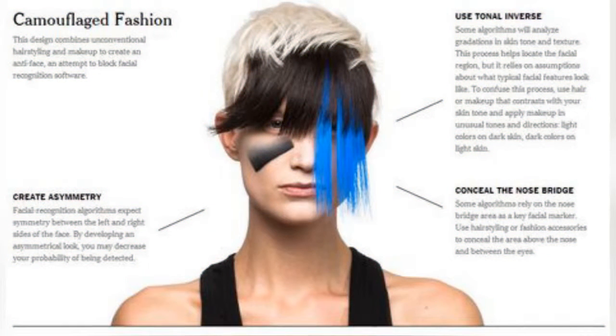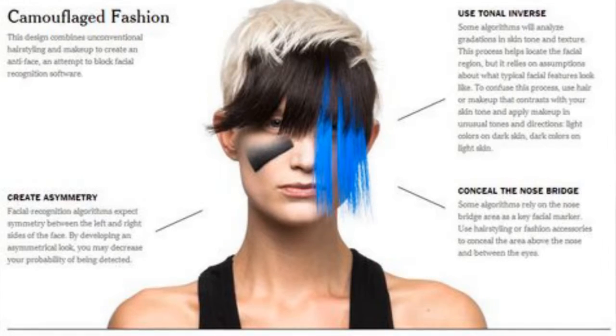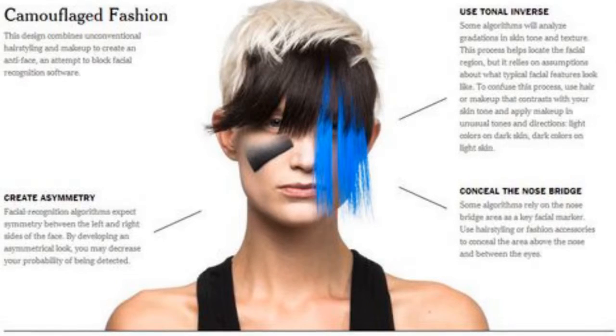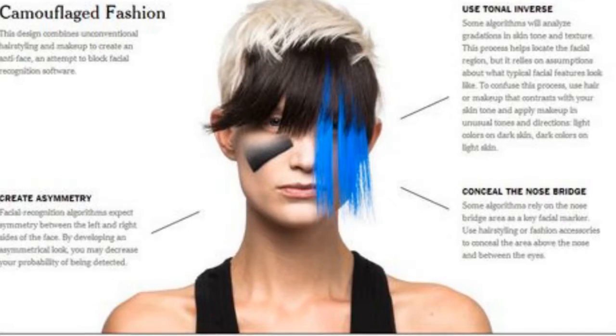This weekend, MoMA PS1 Sunday Sessions app, that dazzled museum-goers using its Hair Wars showcase earlier this season, will be delving into yet another fascinating and mesmerizing corner of this beauty zeitgeist: computer vision dazzle, otherwise called CV dazzle or anti-surveillance makeup.